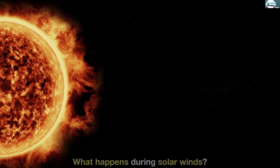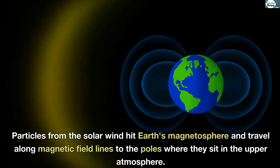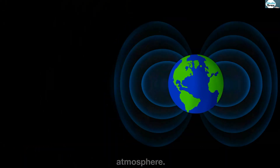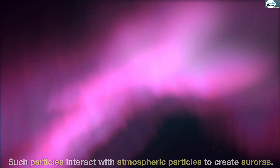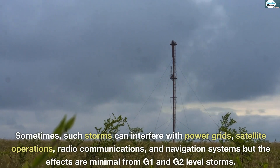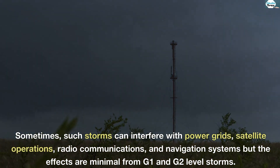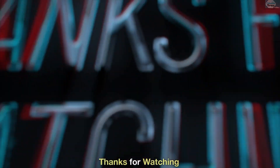What happens during solar winds? Particles from the solar wind hit Earth's magnetosphere and travel along magnetic field lines to the poles, where they sit in the upper atmosphere. Such particles interact with atmospheric particles to create auroras. Sometimes such storms can interfere with power grids, satellite operations, radio communications, and navigation systems, but the effects are minimal from G1 and G2-level storms. Thanks for watching.